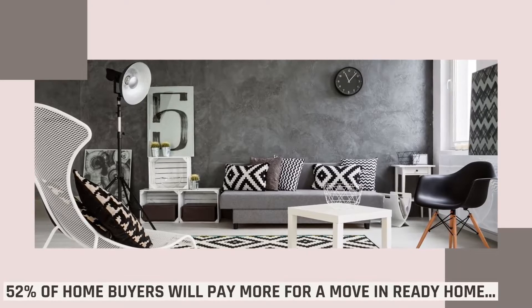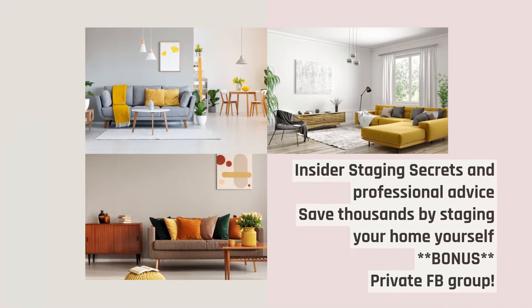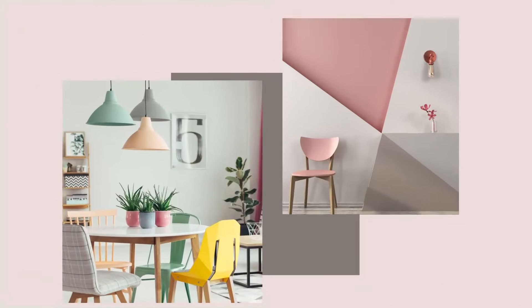Did you know 52% of homebuyers will pay more for a move-in ready home? Get insider staging secrets and professional advice. Save thousands by staging your home yourself. Hit the added bonus of a private Facebook group with the Goddess herself.